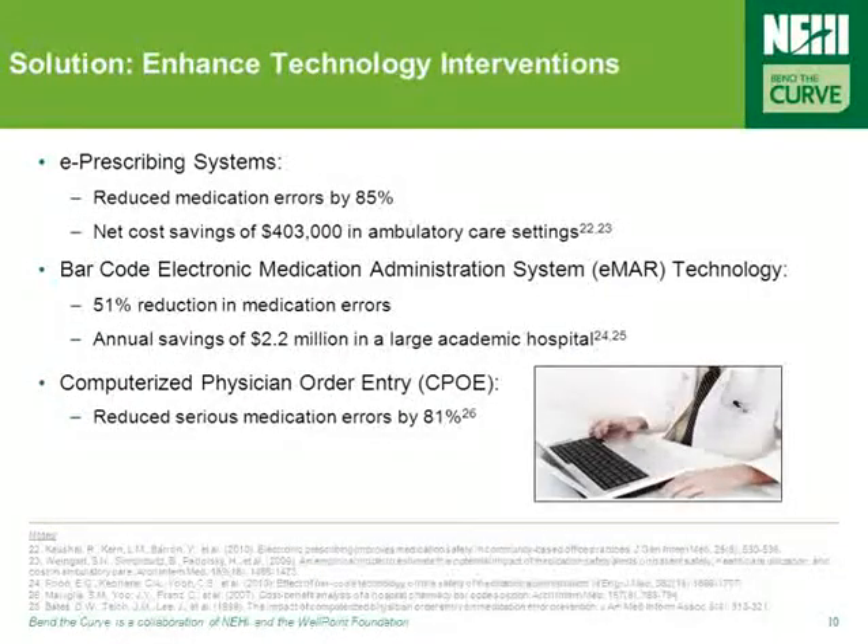New care delivery approaches must be supplemented with new technologies to catch errors, such as e-prescribing, e-MAR technology, and computerized physician order entry systems. E-prescribing systems, for example, have been found to reduce medication errors by 85% and create net cost savings of more than $400,000 a year in an ambulatory care setting.